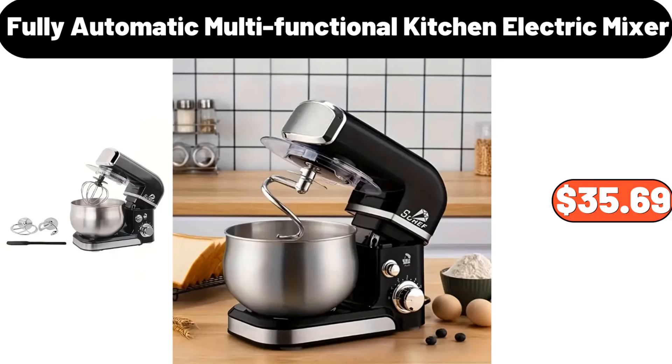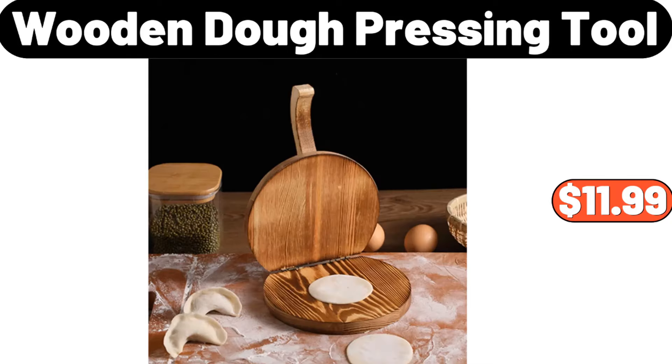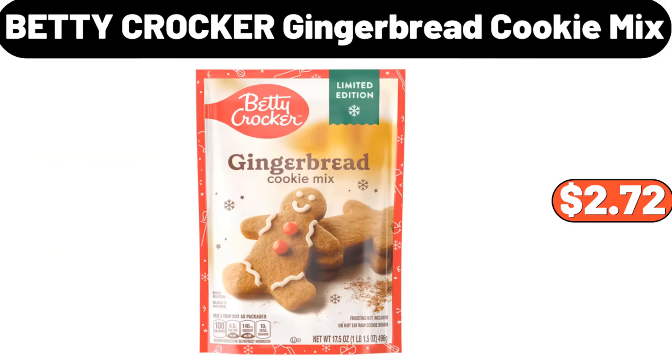Fully automatic multi-functional kitchen electric mixer, $35.69. Plastic dessert display stand, $12.39. Wooden dough pressing tool, $11.99. Napkin holder, $12.99. Stainless steel soup casserole, $32.99. Betty Crocker gingerbread cookie mix, $2.72.